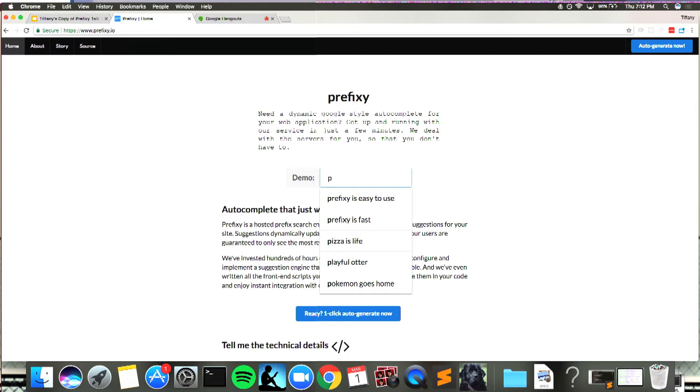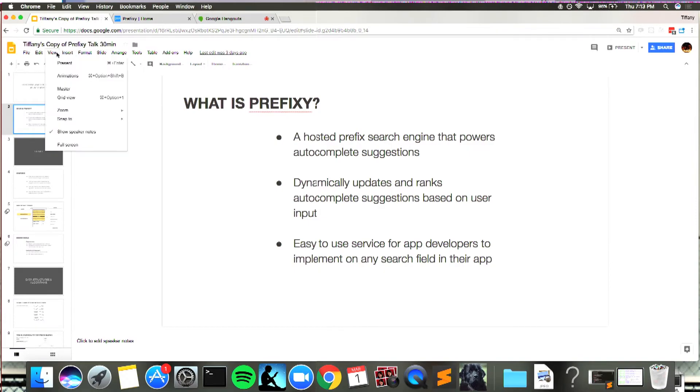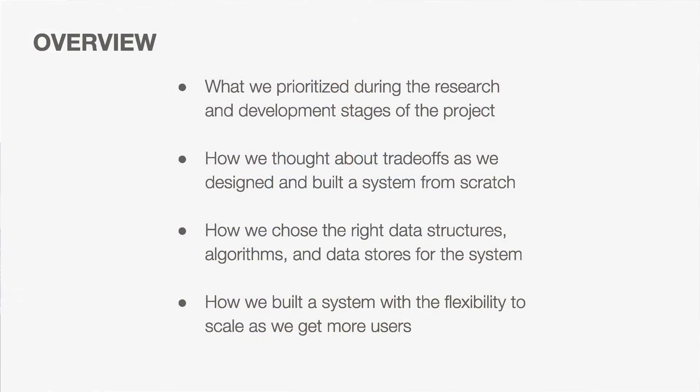Prefixi is a hosted backend service with the idea of abstracting away the complexity and making it trivially easy for any app developer to get autocomplete for their own application. For this talk, I don't just want to talk about Prefixi itself — I really want to talk about the lessons my team learned and the trade-offs we made as we built the system from scratch, so hopefully you can take those lessons and apply them to your own projects.